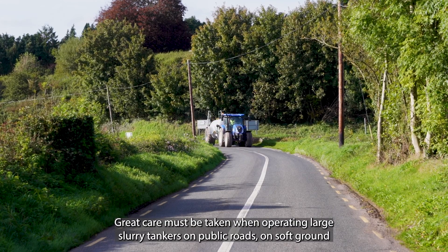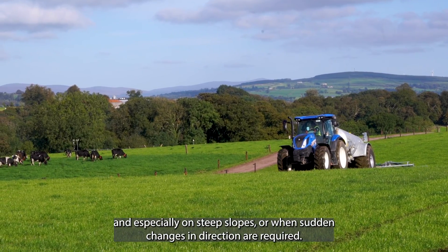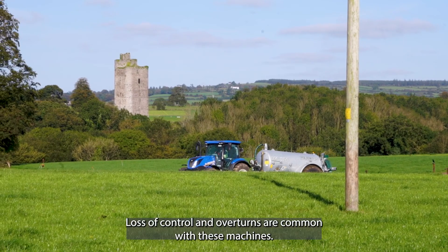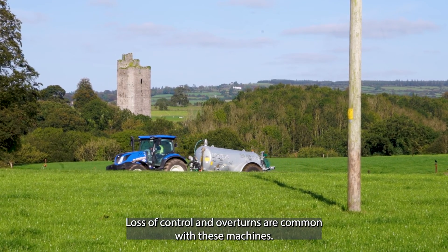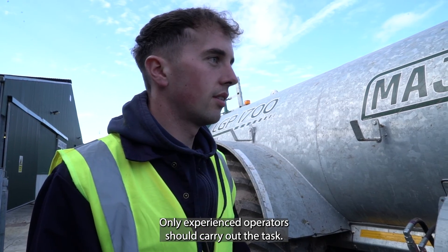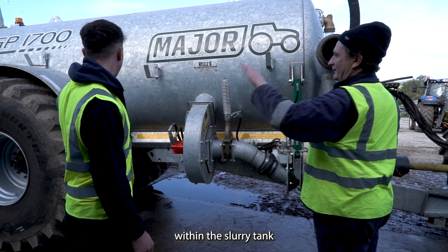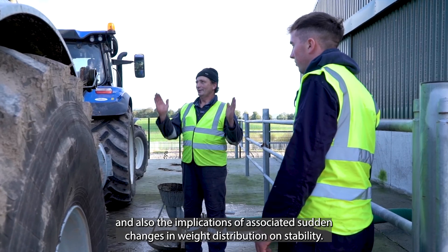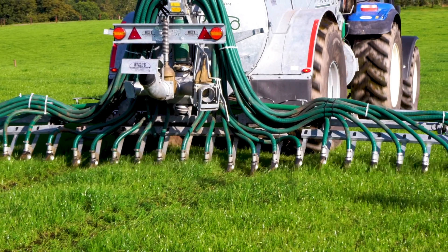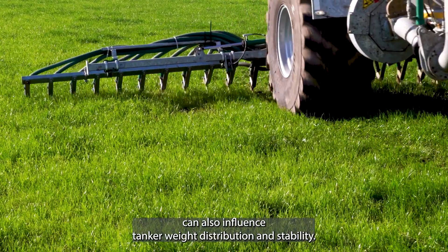Great care must be taken when operating large slurry tankers on public roads, on soft ground, and especially on steep slopes or when sudden changes in direction are required. Loss of control and overturns are common with these machines, and only experienced operators should carry out the task. Operators must understand the movement of slurry within the tank and the implications of associated sudden changes in weight distribution and stability. Trailing shoe or dribble bar attachments can also influence tanker weight distribution and stability.